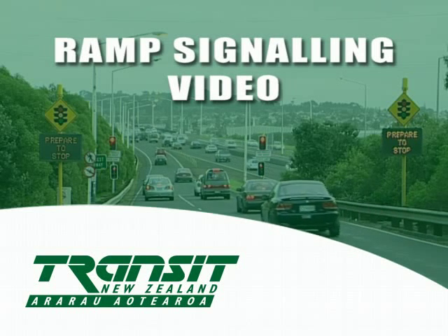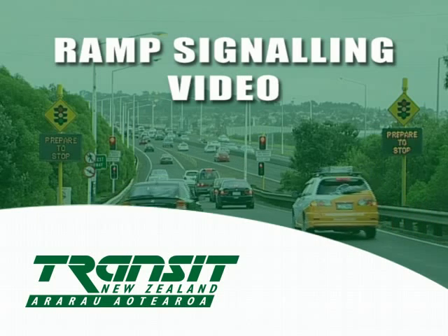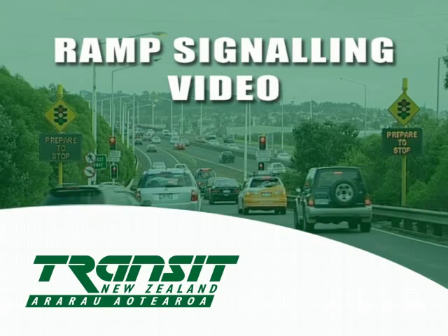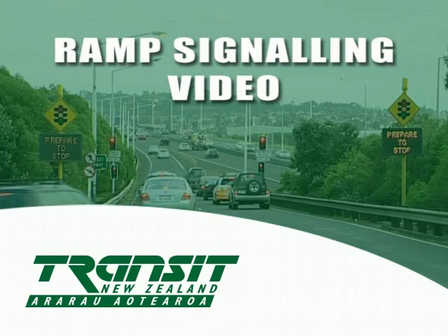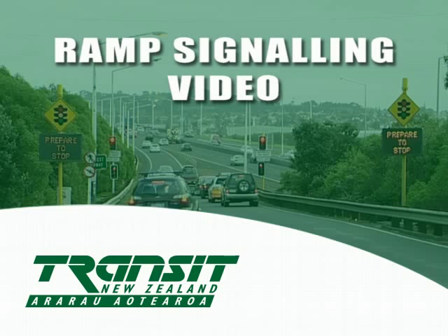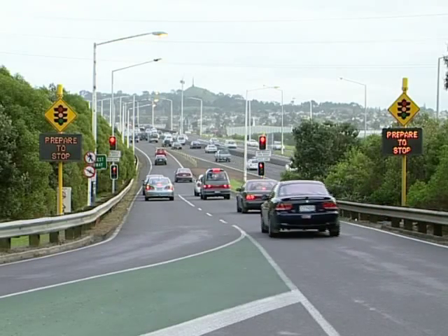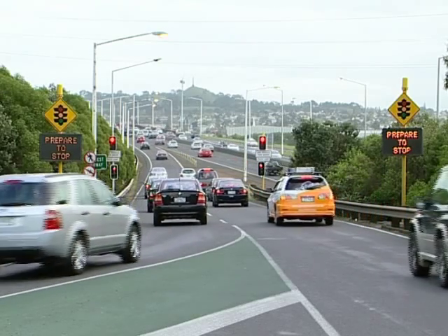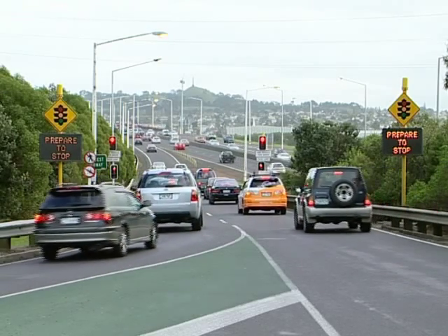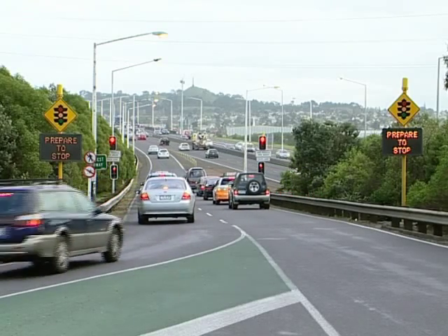Ramp signalling is an internationally proven tool being introduced to Auckland by Transit New Zealand to help lessen the impact of on-ramp traffic merging with motorway flow. Transit has created this video to help you understand how these ramp signals will ease traffic congestion on Auckland's motorways. By introducing ramp signals to motorway on-ramps, Transit is enabling vehicles to enter the motorway more easily and efficiently. Ramp signalling, by regulating the flow of traffic onto the motorway, allows motorists to merge in a more manageable flow.